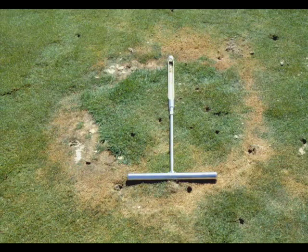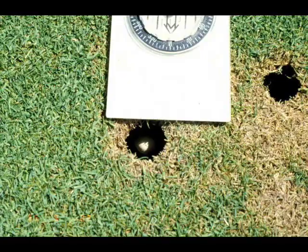At the other end of the spectrum of symptoms, you can experience completely dead grass with mushrooms or puffballs.